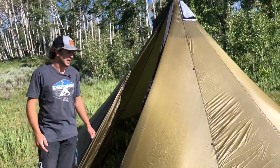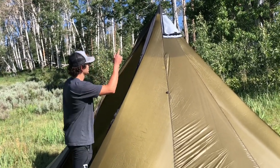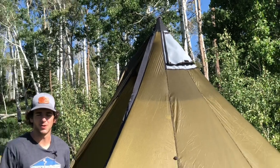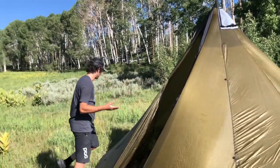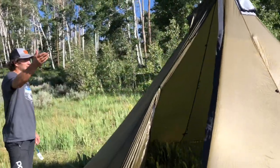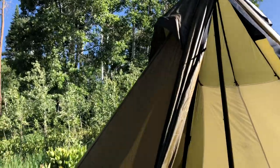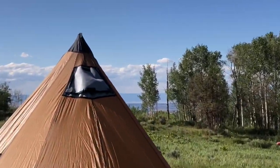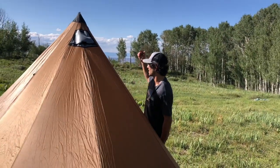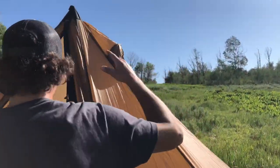Both of these tents come standard with stove jacks, so you can run a stove — hot tent camping is going to be super comfortable. They also have peak vents which help with condensation and get some good airflow in there. Here is the stove jack on the Red Cliff right here, and here's the peak vent as well. Both of those are always going to be standard on these two tents.